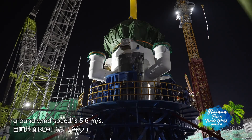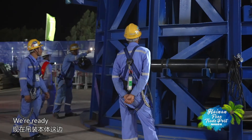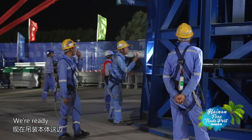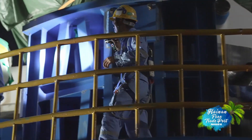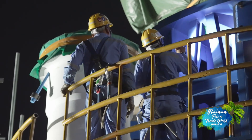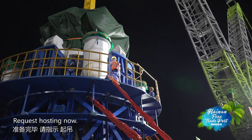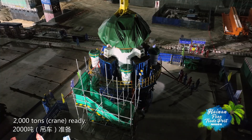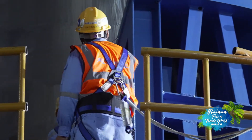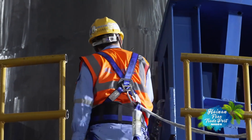Current ground wind speed is 5.6 meters per second; tower wind speed is 7 to 8 meters per second. The crane connections and ground conditions are all confirmed OK. Preparations complete — ready to proceed. Slow lift commencing.